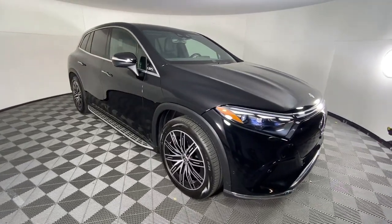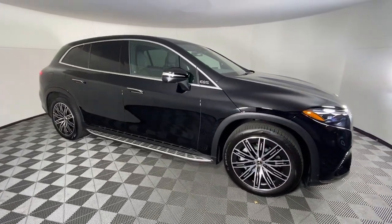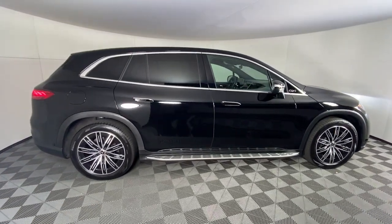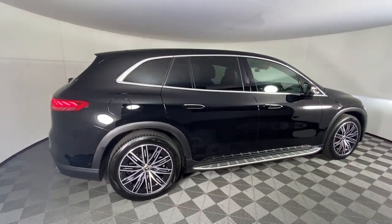Apple CarPlay and or Android Auto, heated and or cooled front seats, panoramic roof, keyless entry, navigation system, wood grain interior trim.